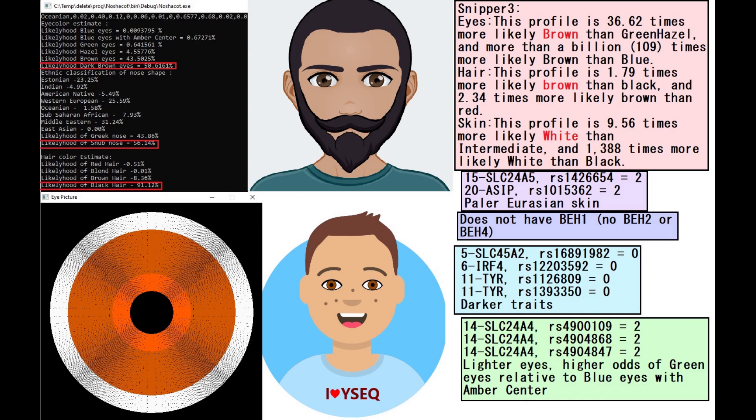So this is a disagreement between Weissack and Hirisplex. He does not have BH1 — no blue eye haplotype 1 — which also means none of the other blue eye haplotypes that follow: no BH2, no BH3, no BH4. He's got some darker variants in SLC45A2, IRF4, and TYR genes, and he's also got some lighter variants in the SLC24A4 gene.